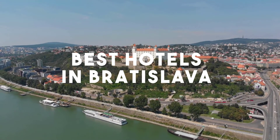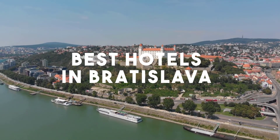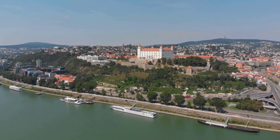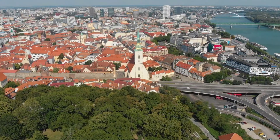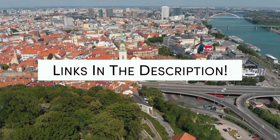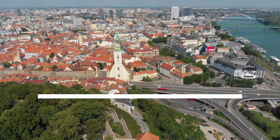In this video, we will take a look at the 5 best hotels in Bratislava. Whether you're traveling with your family, as a couple, for a business trip, or looking for something budget-friendly, we got you covered. Links to all of the hotels mentioned in this video will be listed in the description below. Let's get started.